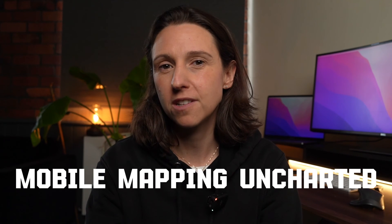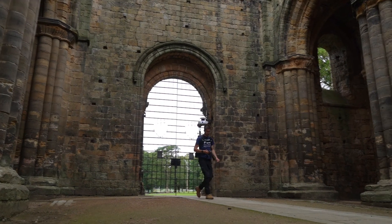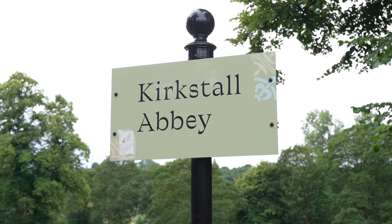In today's episode of Mobile Mapping Uncharted, we're going to be getting into mapping historical buildings. Recently, myself and the PQS team were asked to mobile map a historical building, the Kirkstall Abbey here in Leeds.